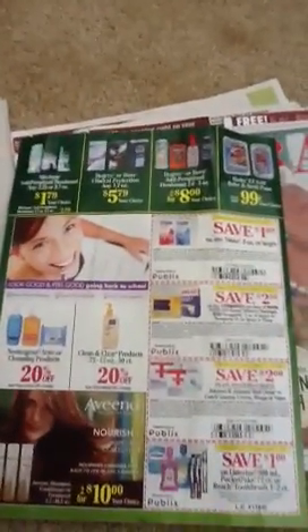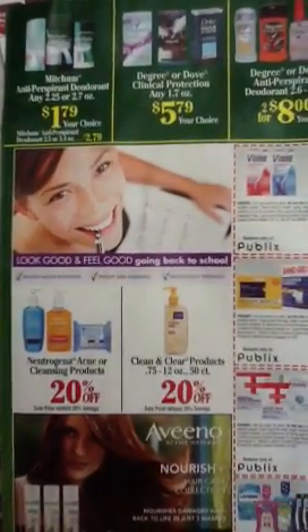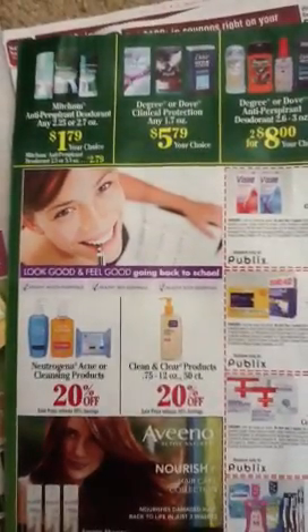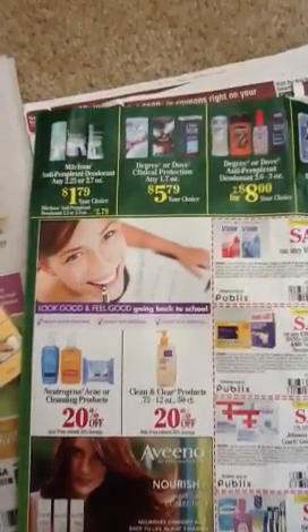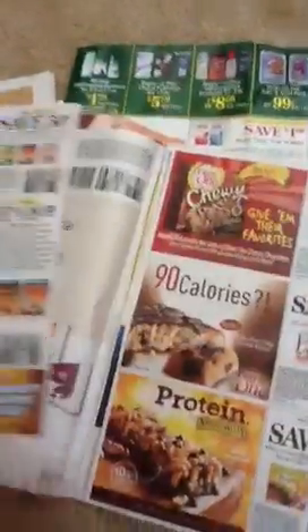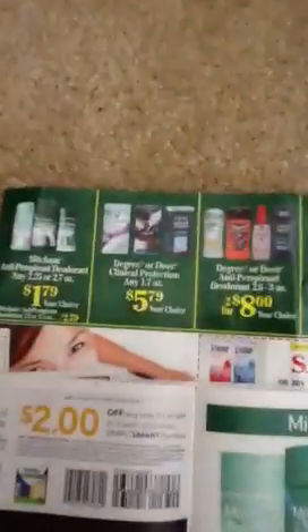There are Clean & Clear $1 off Peeies in a lot of CVSs that I noticed. The products are 20% off — I priced them at about $4.99. So take the 20% off, that's a dollar off; take another dollar off, that leaves them at $2.99. The Mitchum Antiperspirant and Deodorant is $1.79 — I noticed a coupon in today's SmartSource — a dollar off of Mitchum right there. So that makes the Mitchum Antiperspirant $0.79. If you haven't had any of that lately, that's a decent price.